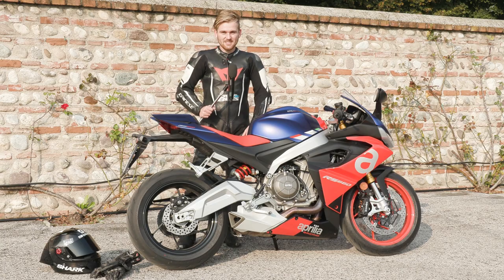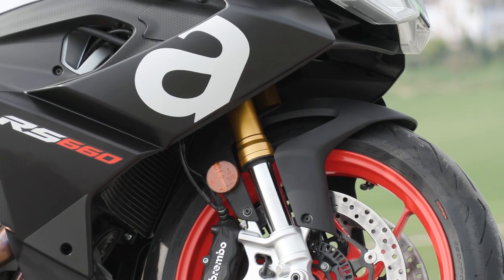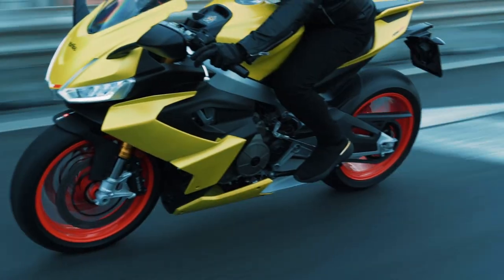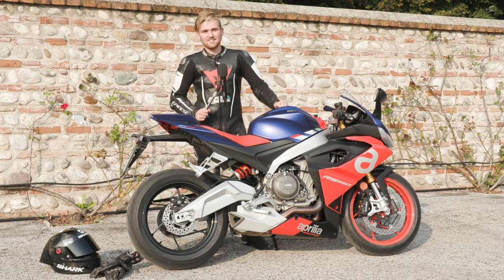Hi guys, Carl here from FastBikes Magazine and we're finally on a launch again. This time it's Aprilia's brand new RS660. So what do you need to know? 660cc engine, 100hp, 67Nm of torque.